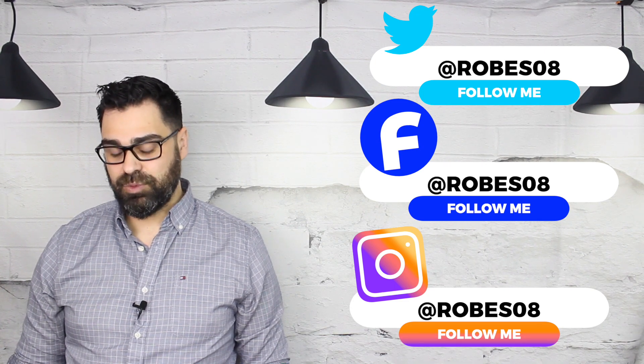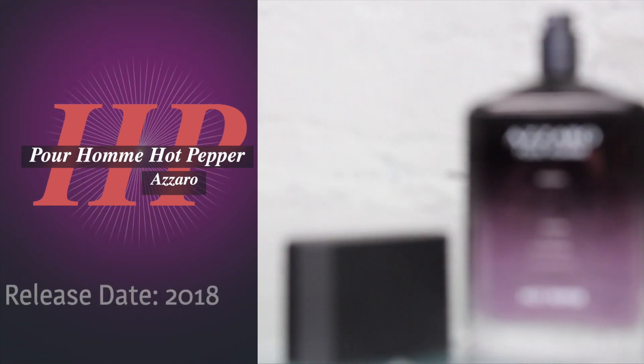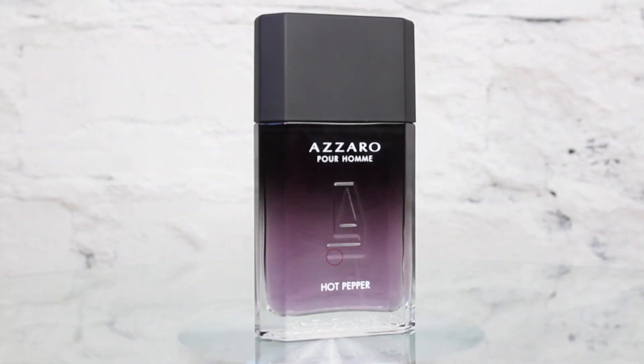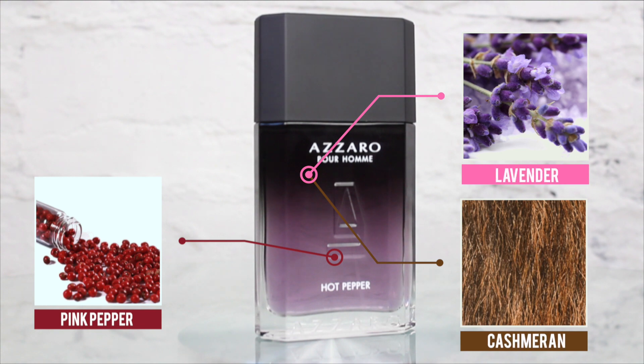Let me introduce you to Azzaro Purum Hot Pepper. This is supposed to be based on the chili pepper note from the house of Azzaro. The release date was back in 2018, and the nose behind this is Philip Romano. Major notes to my nose: chili pepper is nowhere to be seen — it's pink pepper, cashmere, and lavender.